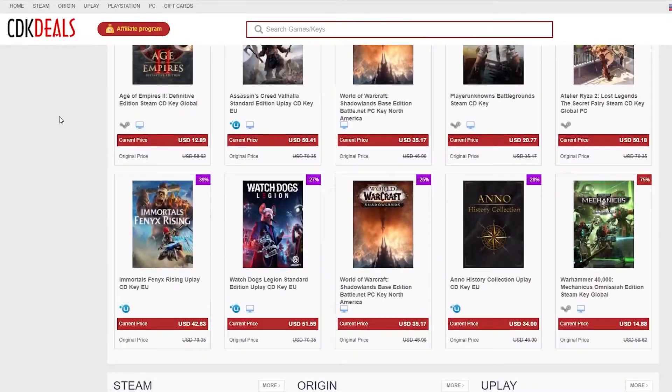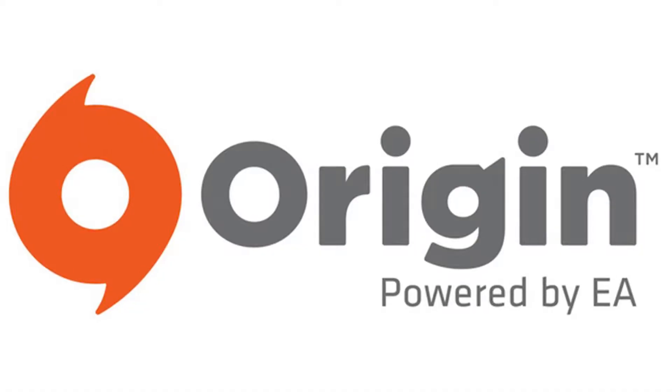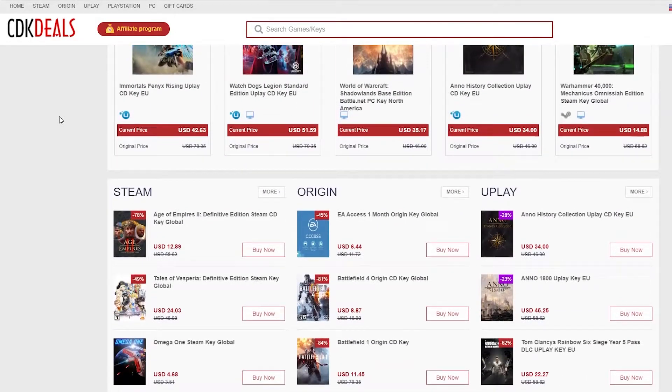CDK Deals is a platform selling official Microsoft keys and game keys, including Steam, Origin, Uplay, CD keys, PC games, PlayStation, and Xbox.